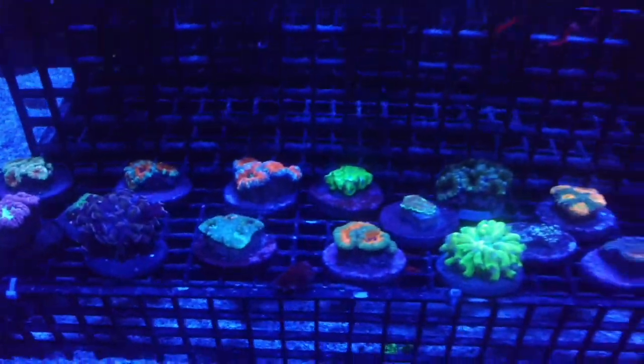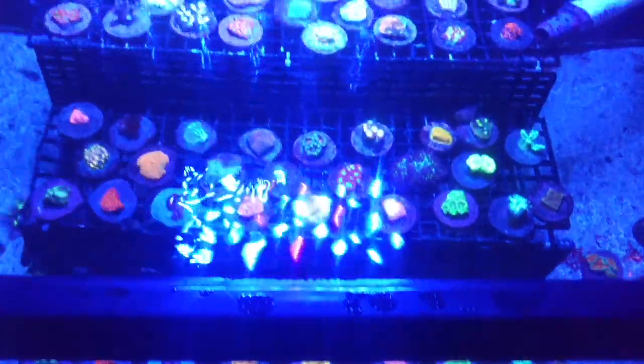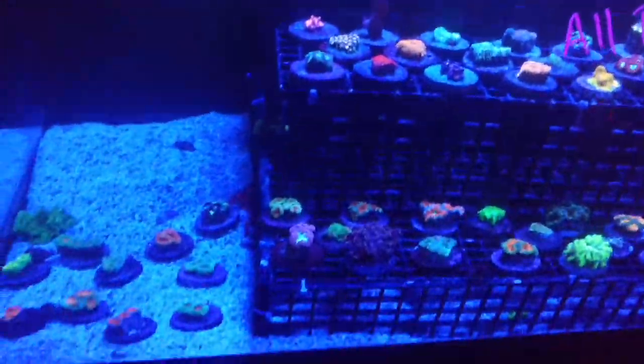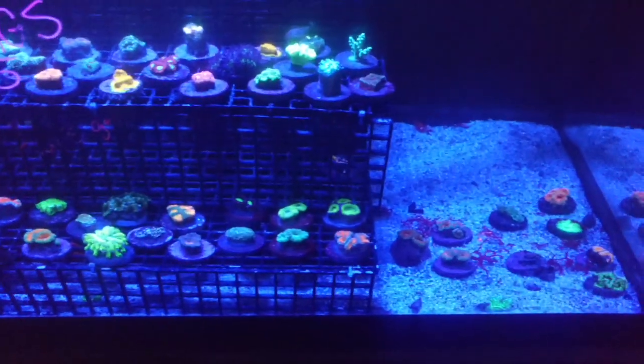Right off to the left of that clam tank is a pretty cool tank. It's all $35 frags — all different kinds of things in here to look at: encrusting corals, some acans, some candy canes, really cool stuff to look at.